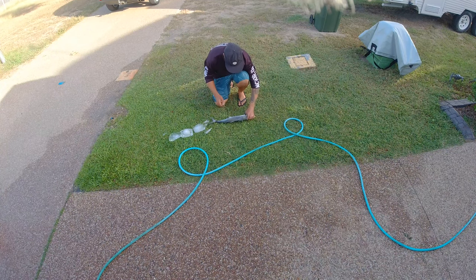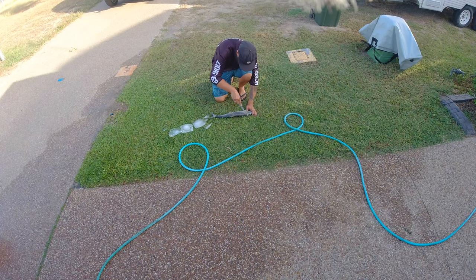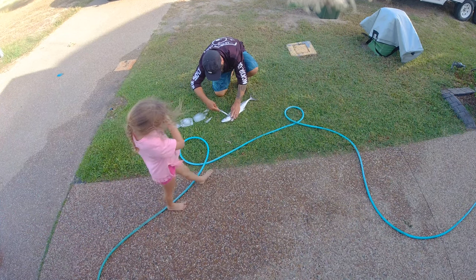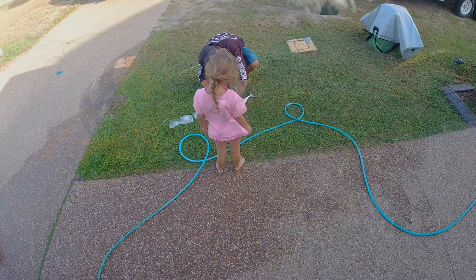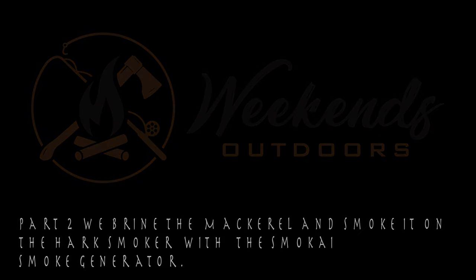Let's quickly whip the fillet off of this bad boy. You know, this is going to be nice mate.